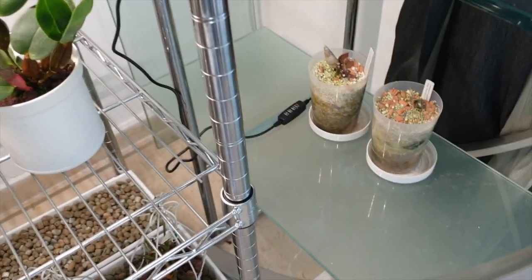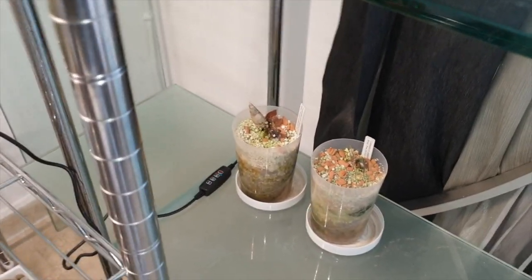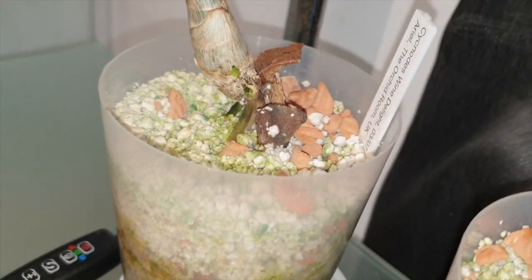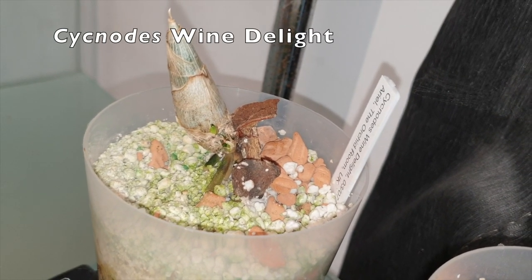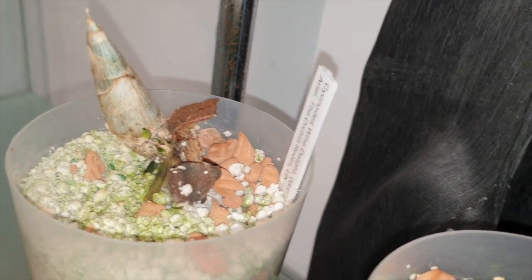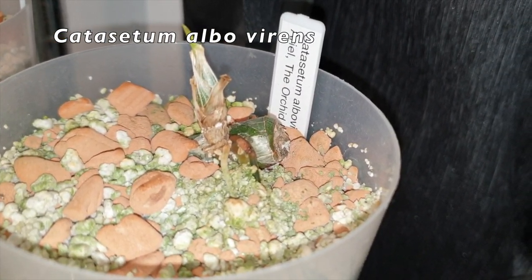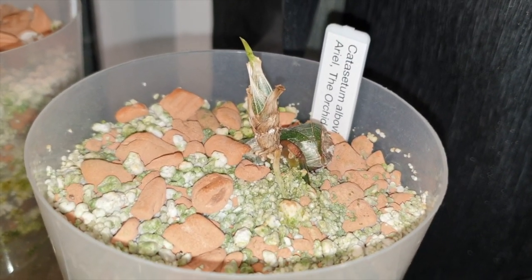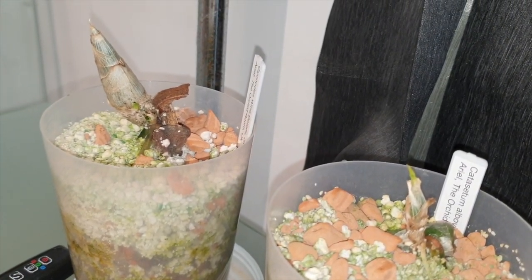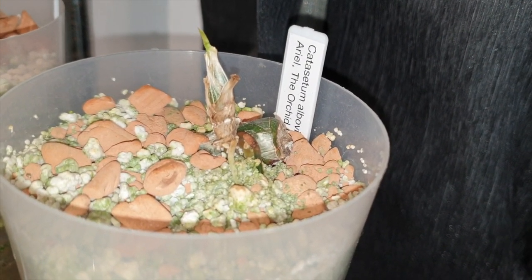Over here are the two Catasetums that I got from the Orchid Room, and one is just waking up. See that? That is Wine Delight, just popping open with a new growth. And then here is the Catasetum Algovirons, still asleep. They've been getting regular flushes — they're due for another flush, but I don't keep them too wet over the winter. But that is a good sign — I'm hoping this little guy will follow suit very soon.